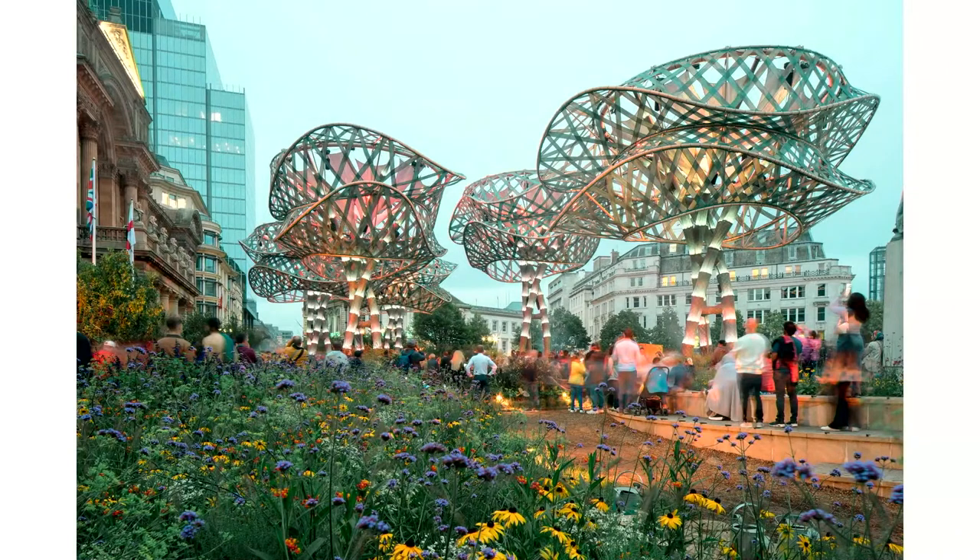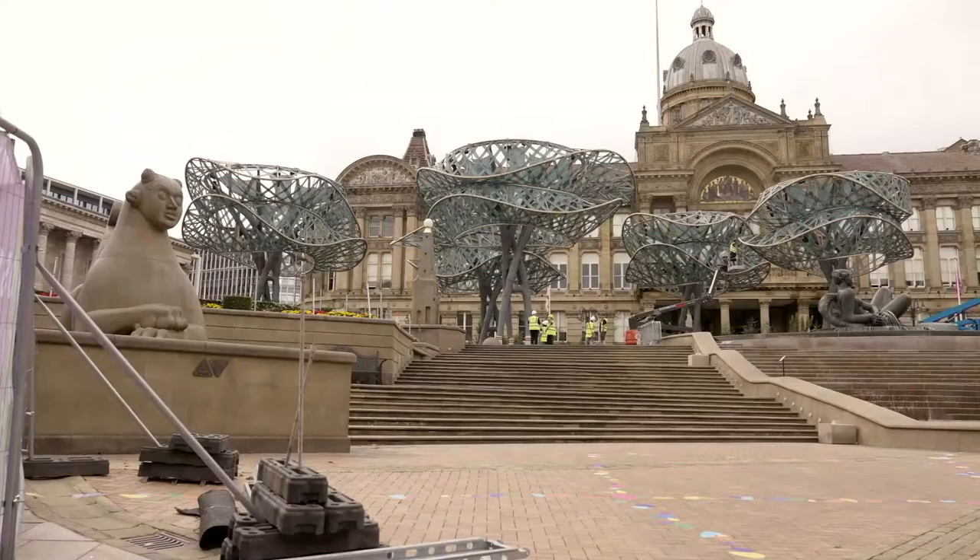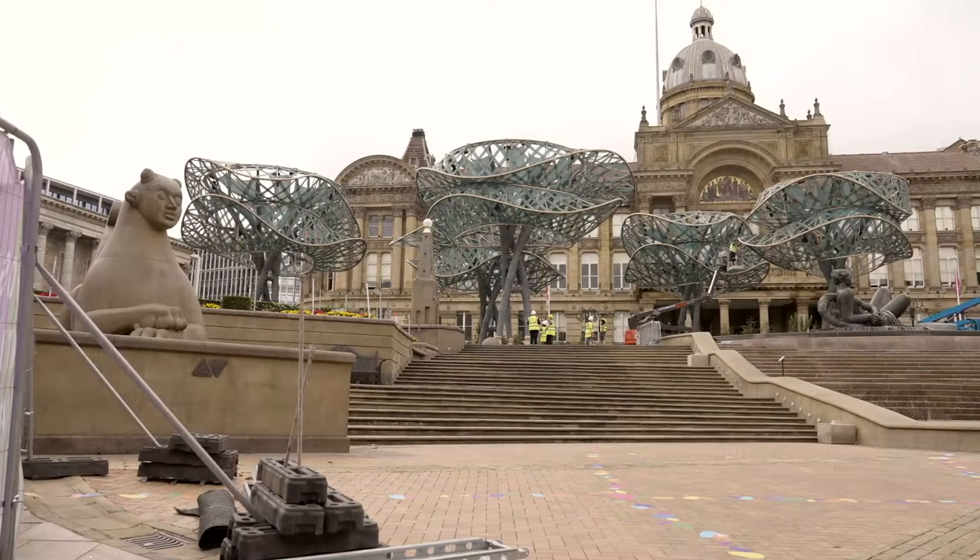There was also a constant programme of live events — talks at lunchtimes, drag events, Indian classical dancing. It was also a co-grown, co-sown horticultural artwork. There was a massive outreach programme before the project went live for local schools and communities to grow their own plants. There was an accompanying app about creating your own seed, planting it in VR in the real world, and watching it flourish and bloom.